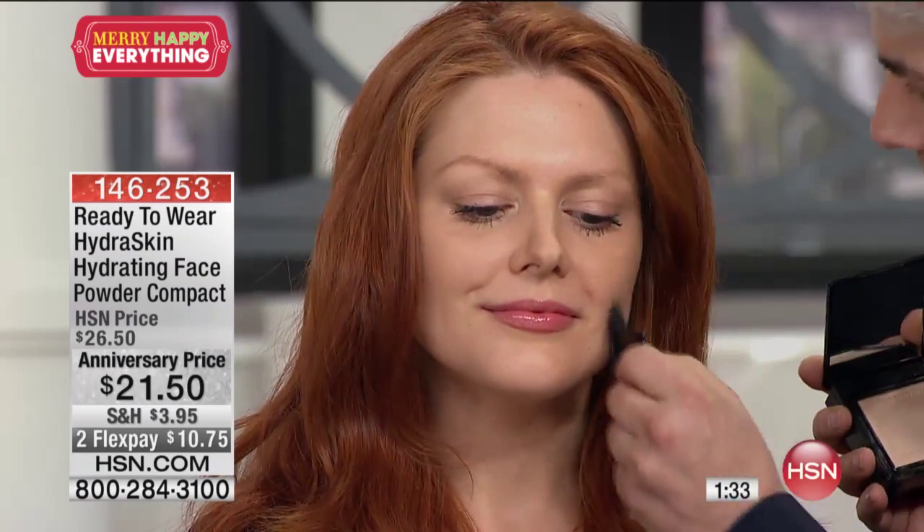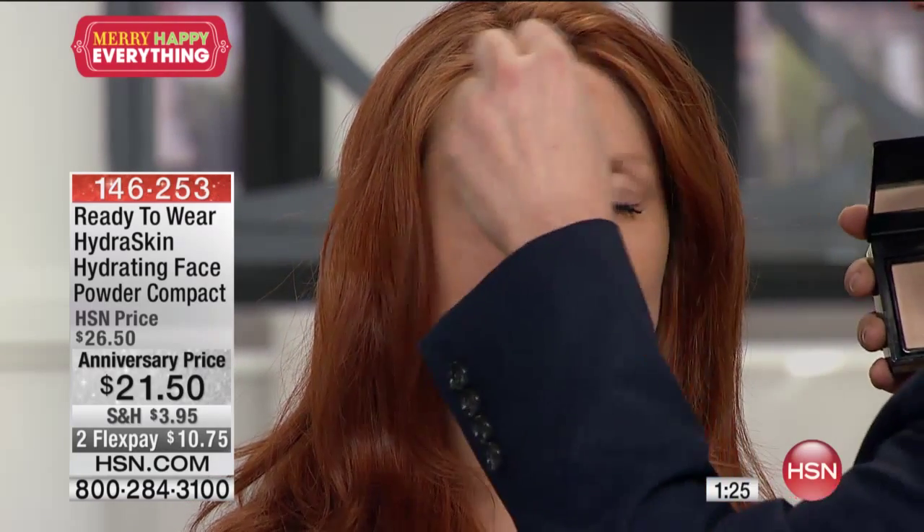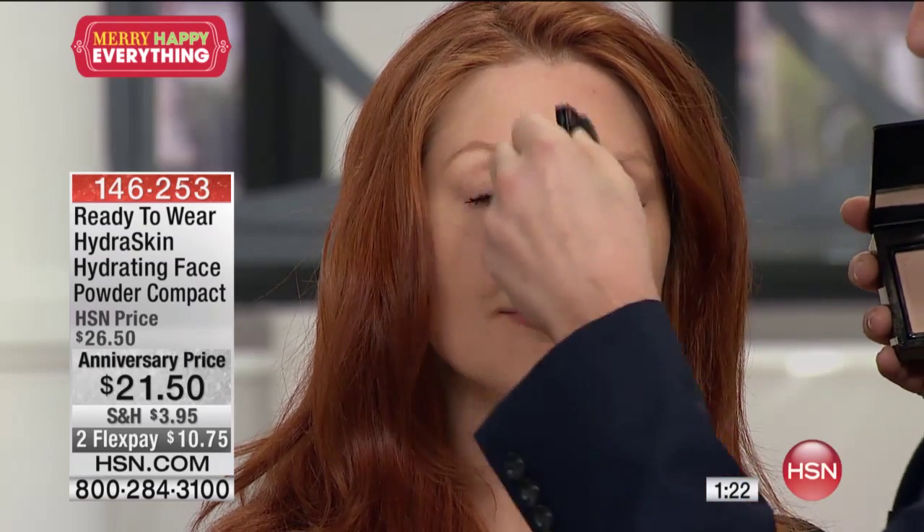Exactly — but you still have that luminous glow. A lot of us stop wearing powder when we hit our 30s because we don't want that dried out, aged look. But yet we want to mattify and have our foundation stay on longer. This gives you that benefit, but you still have that beautiful luminosity and the porelessness that only a powder can give you.